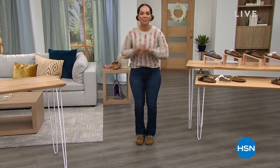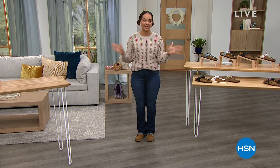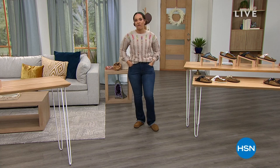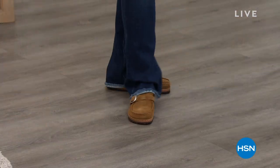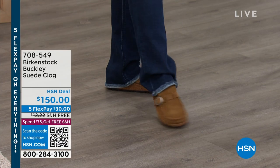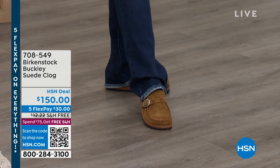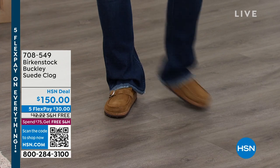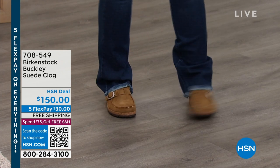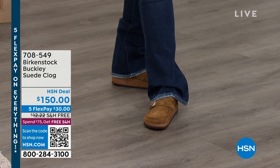The first hour, we are going to hook you up with some brand new footwear from Birkenstock, a company that started in 1774, still made in Germany. I'm wearing one of my new favorite silhouettes — the Buckley clog — in genuine suede with that beautiful cork footbed on the inside. I love the buckle too. They're super comfortable. $30 gets it home, and we ship it to your doorstep for free.